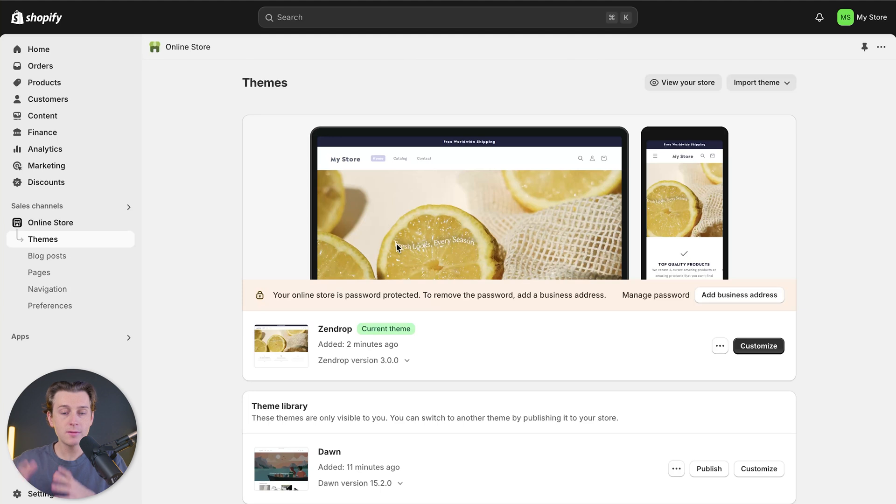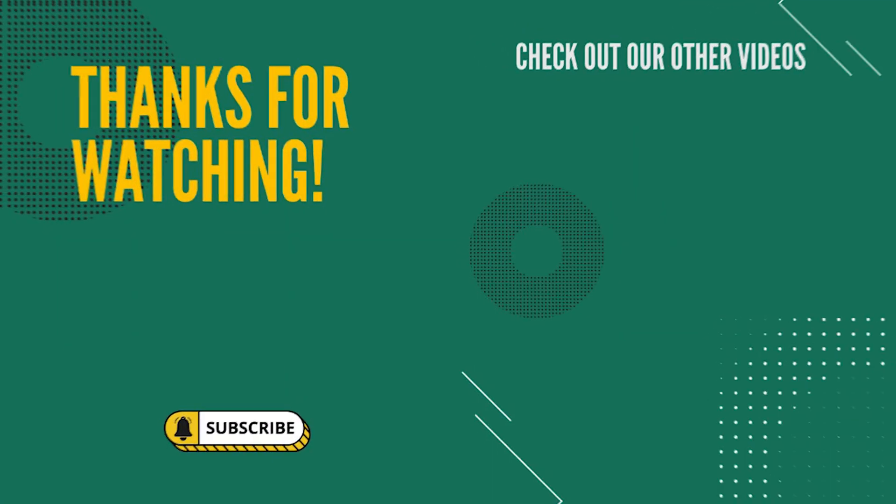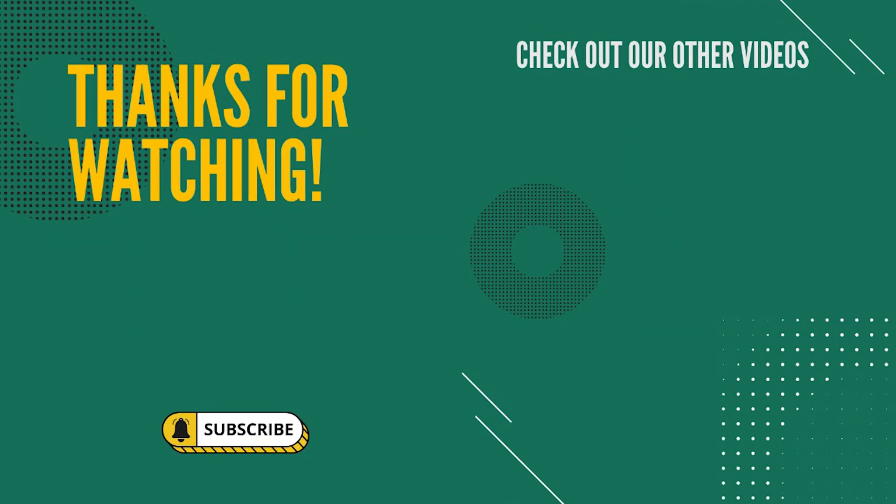They've already pre-installed the theme for us and it even has our very own store set up. If you guys have any questions about this process, be sure to comment them down below. Also make sure to like this video and subscribe to catch any of our future videos. Please keep in mind that the links down in the description are affiliate links and we could monetarily benefit from them. Hopefully you guys enjoyed this video and I can't wait to see you in the next one.